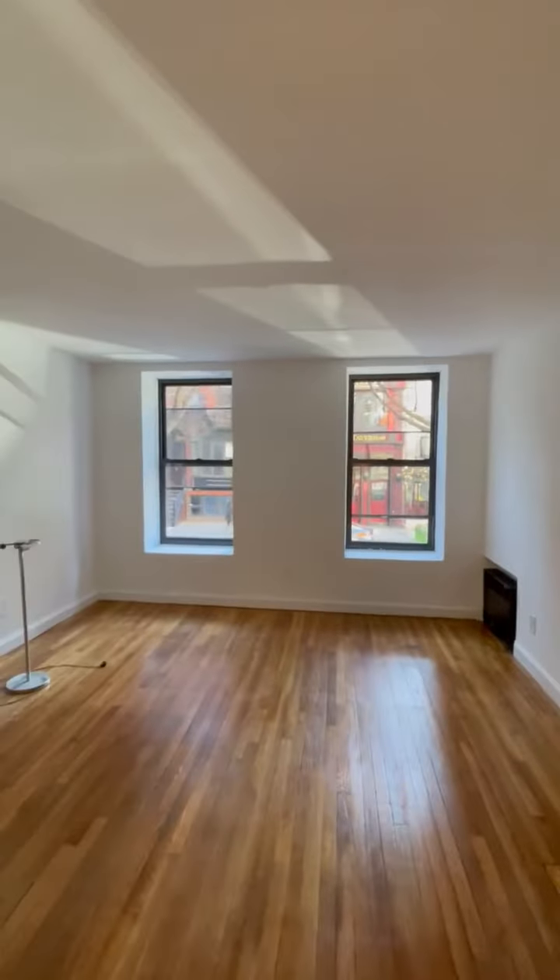Very spacious living room. Full length windows.